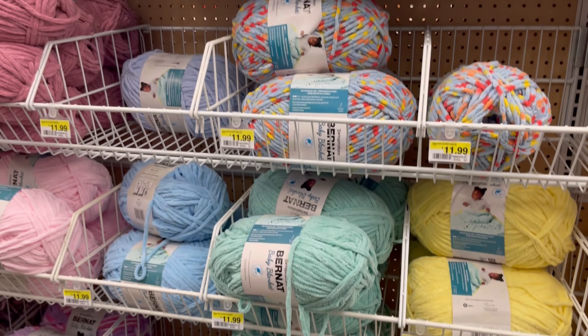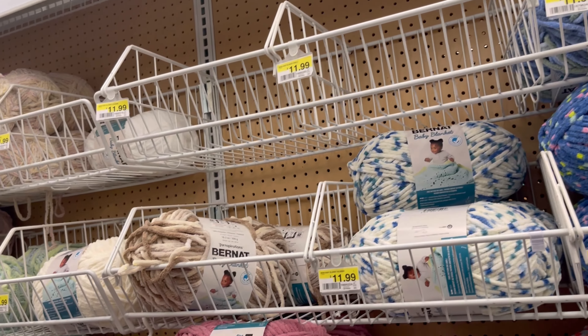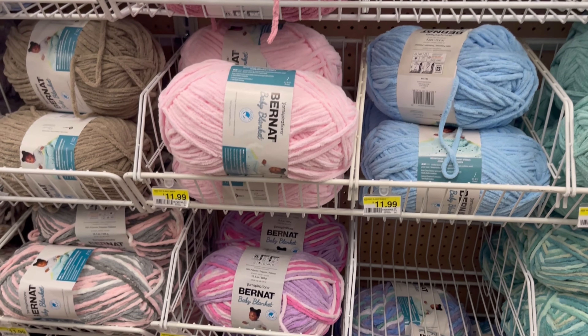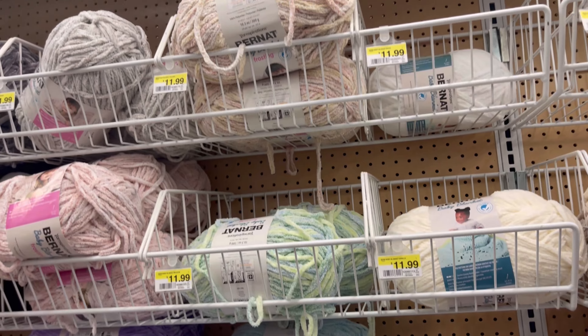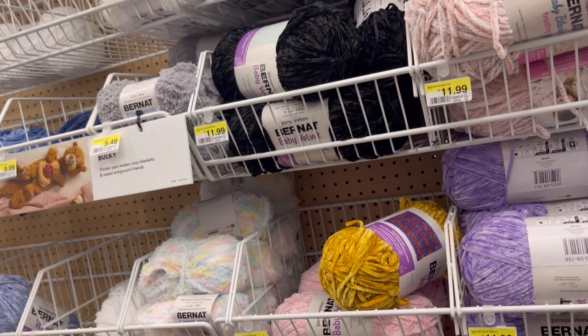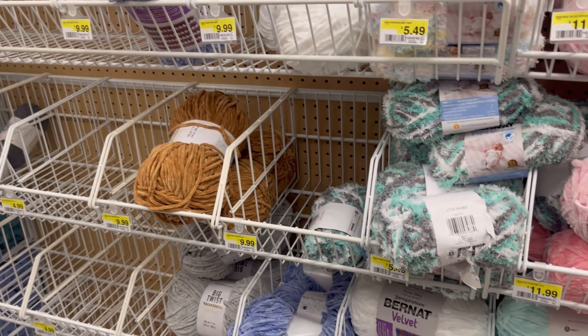Here's the Bernat Blanket — look at those beautiful colors. Oh my goodness! It's so beautiful — for my octopus and jellyfish, it's beautiful, beautiful, beautiful colors. Look at that gold right there, that is a beautiful gold color.